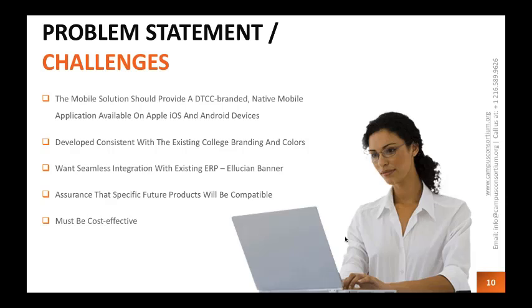We needed the app to be Delaware Tech branded and work on both iOS and Android devices. iPads are used a lot in our classrooms, so iOS was a big consideration. We wanted consistent branding and colors throughout — not just a logo that didn't match the rest of our branding. We wanted a seamless integration with Ellucian Banner.